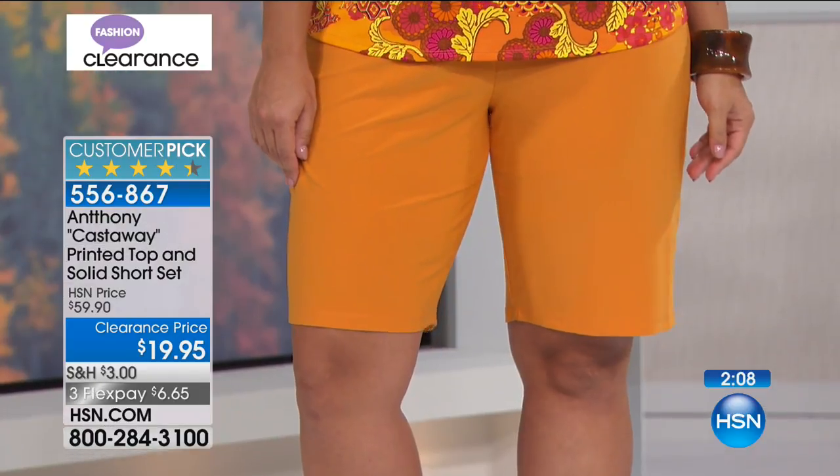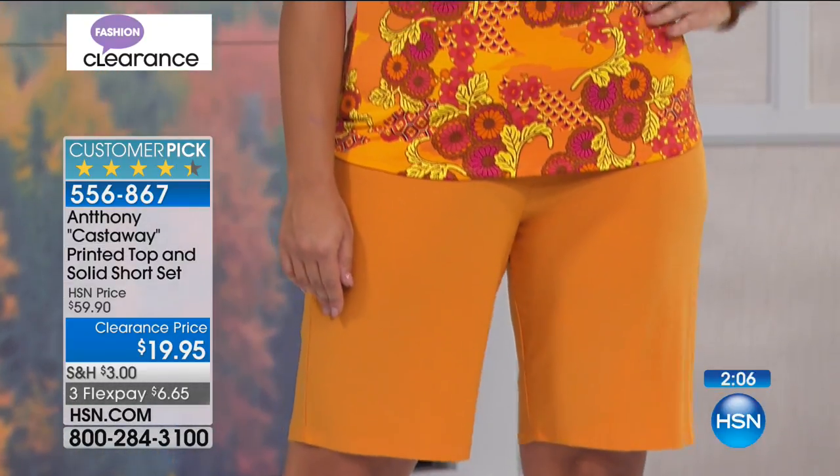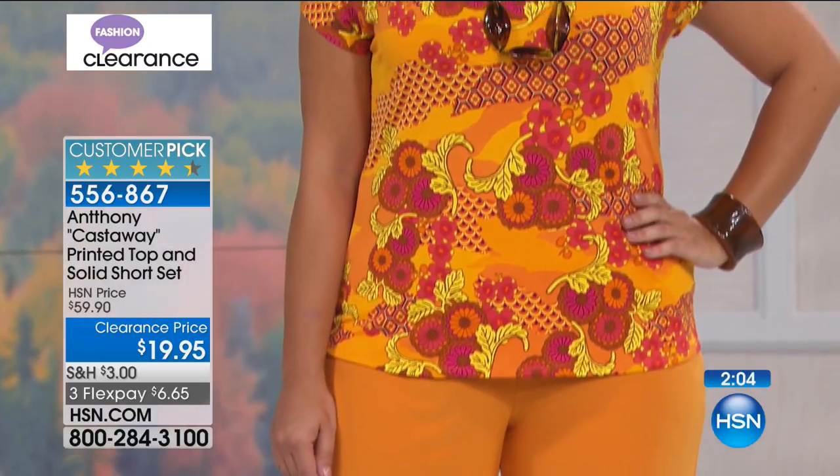Look at how it hits right there at the knee. The model is 5'8" and the other is 5'11" — notice where they hit. So if you're 5'4", the average American woman's height, this could be perfect for you as it's going to probably cover your knee, and you're going to be able to wear this with a lot of confidence if your knees are not your favorite feature.